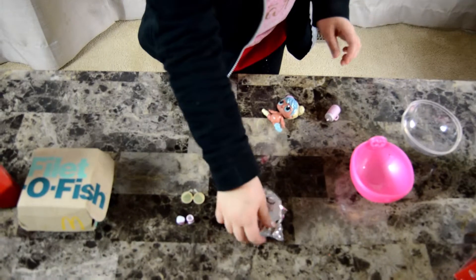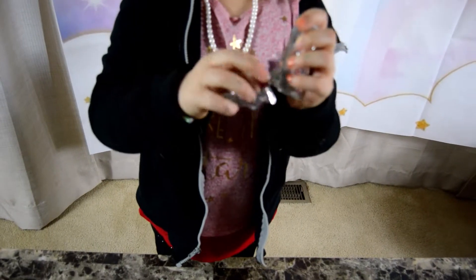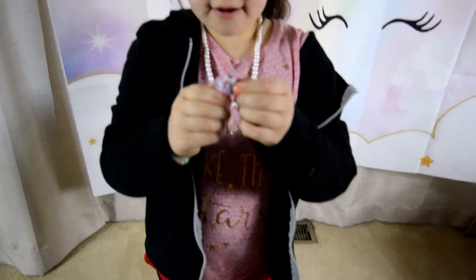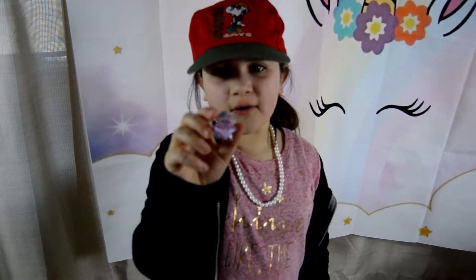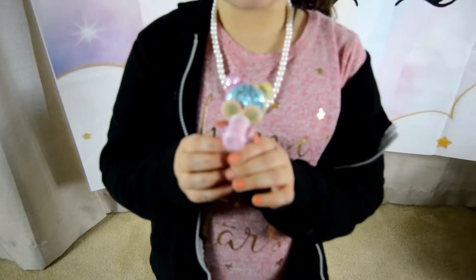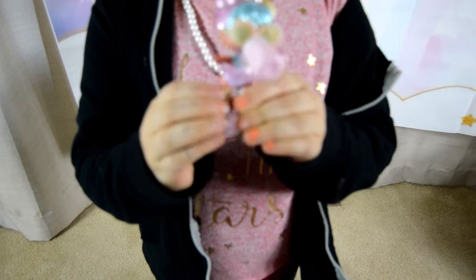And now I'm going to open the last surprise for her. It's her sunglasses. It's her purple clothes. Let's put it on. This is Bon Bon with her cute sunglasses, little baby bottle, her outfit, and her little shoes.